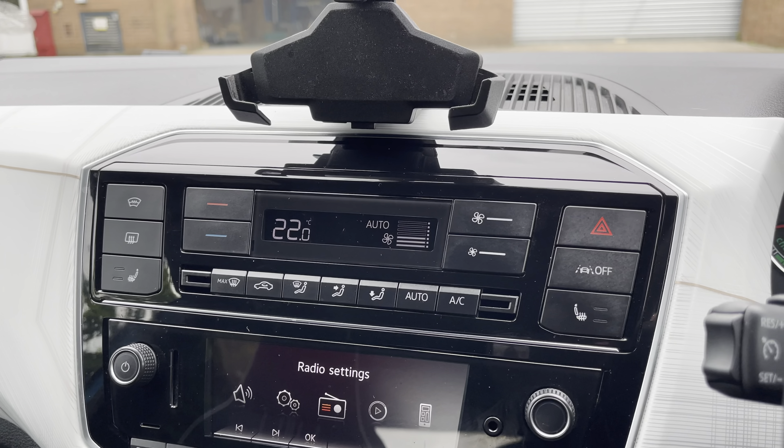Just below we have the vehicle's multimedia system for access to features such as radio, allowing you to select your favourite radio stations. Alternatively, you can choose to connect your own Bluetooth device to play your favourite songs through the car's sound system. You are also able to utilise Bluetooth to make and receive calls hands free.